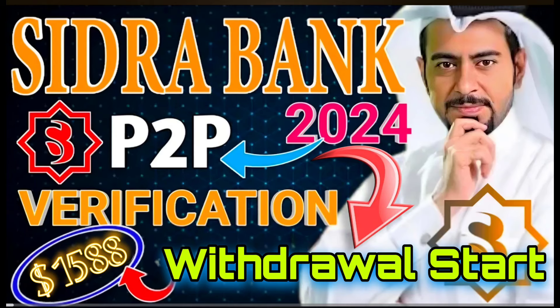Hello guys, today I come with a new video. Sidra Bank new update in 2024 — finally P2P verification and also the Sidra Bank withdrawal start with the official one. Sidra token price is 1588, so today we discuss all this detail in this video with proof.